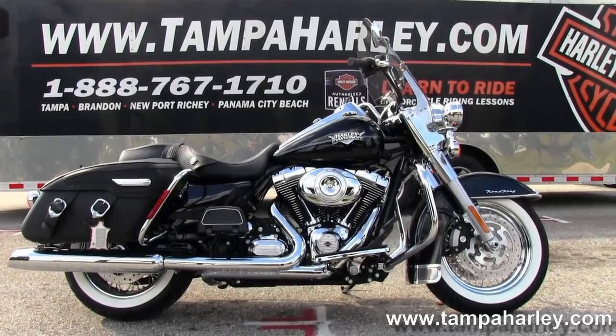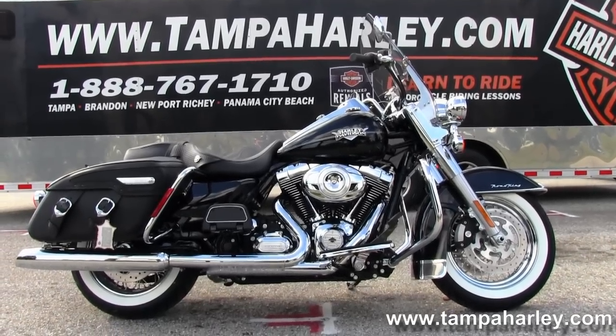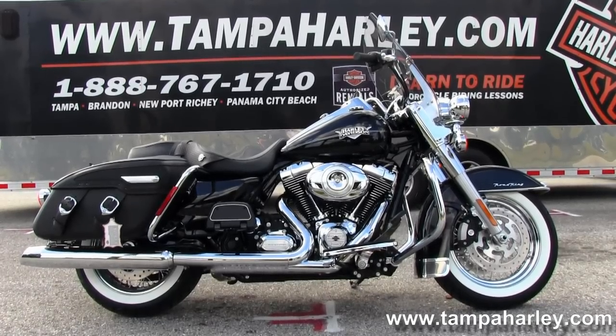We are rated number one in customer service and have over 200 pre-owned bikes in stock. Check out this Road King and the rest of our fantastic inventory by visiting us at TampaHarley.com.